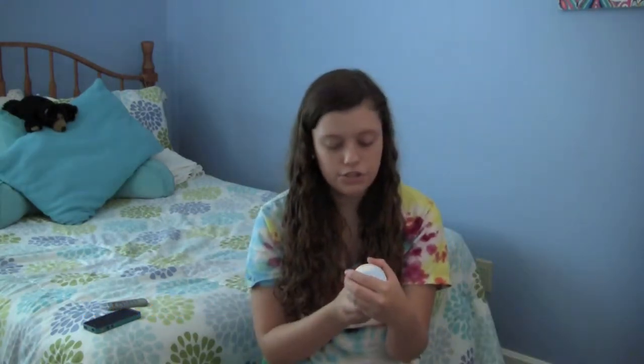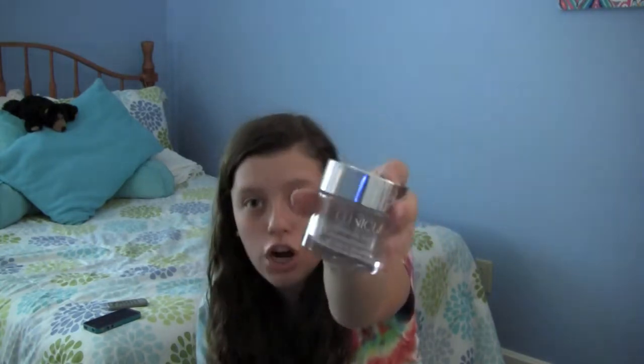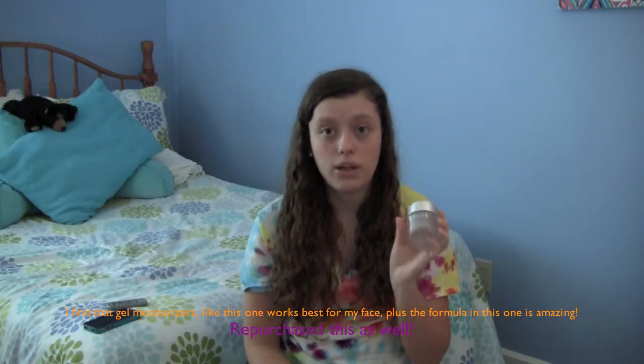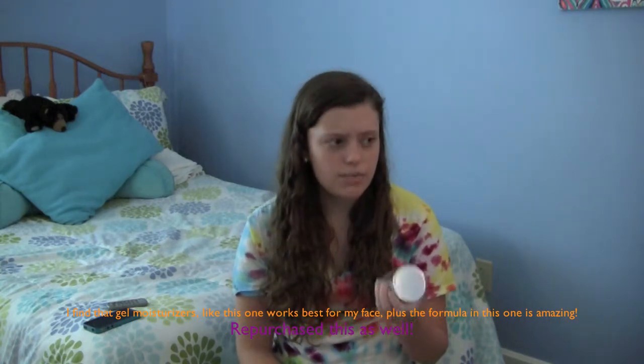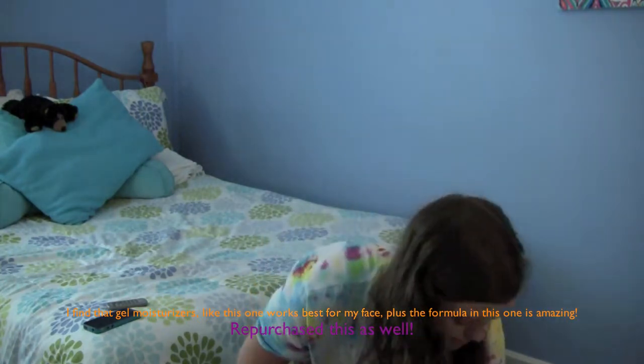Next I have the Clinique Moisture Surge Extended Thirst Relief. It's in this little jar and it's almost a creamy pink color. It doesn't have much of a scent but it works so, so well. I have such dry skin as I mentioned, and it really soothes my skin. It's just amazing.